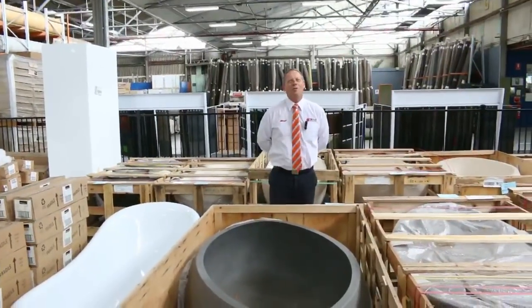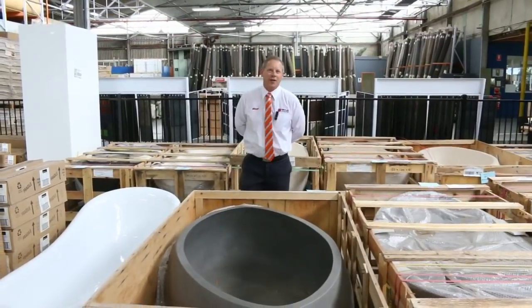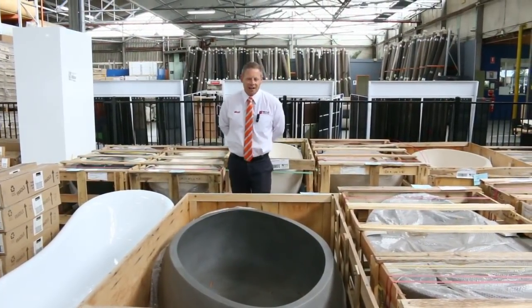Hi, I'm Liam from Fowles, and welcome to the Home Renovators auction preview for Wednesday the 31st of January 2018 at 10 a.m.